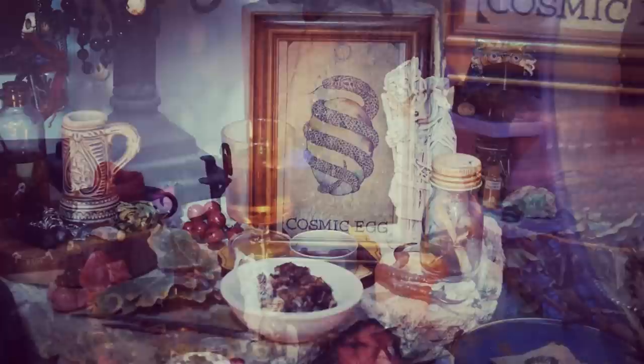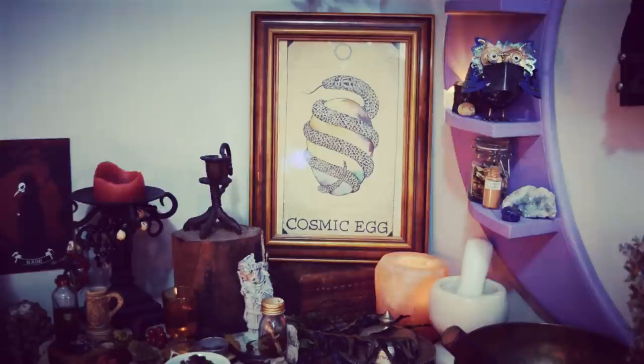Over to the side I have my cosmic egg image, which comes with the Wild Unknown Animal Spirit oracle deck. I colored it in a little bit and found the perfect frame that had been sitting around not going with anything else. It's sitting on top of a cute wooden box that's there more for aesthetics than any specific purpose — though it does have some personal meaning tied to it.